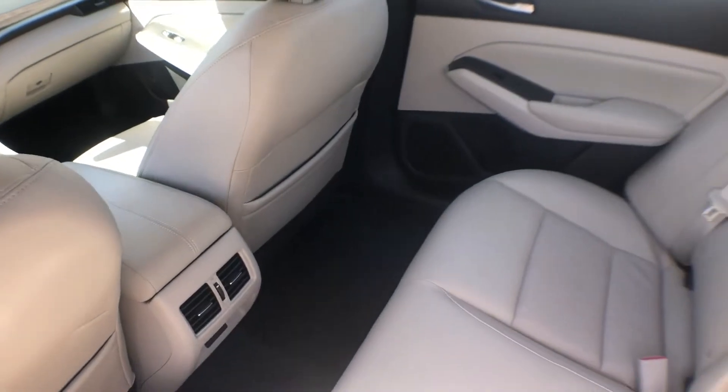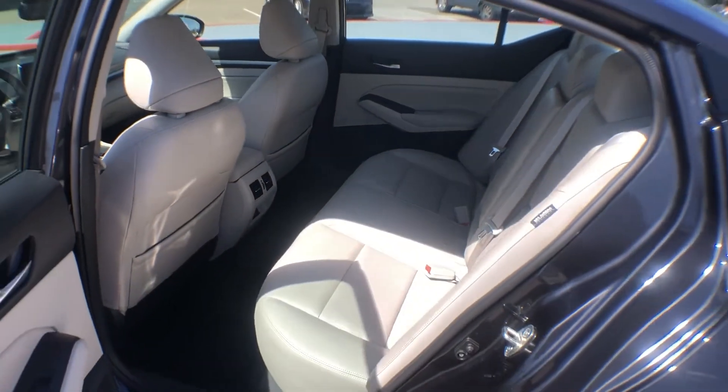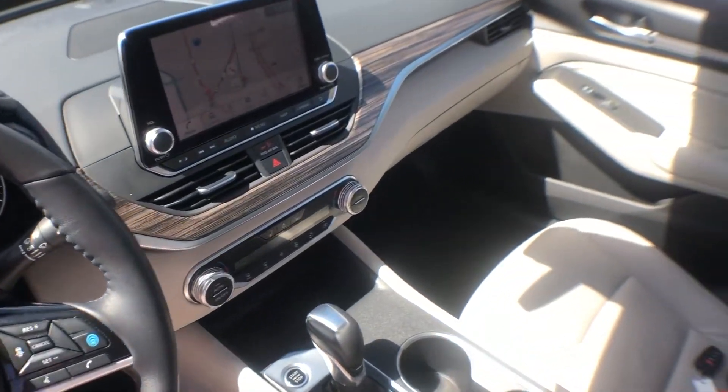Heated Side View Mirrors. Leather Seats. Moon Roof. Backup Camera. Power Driver Seat. Power Passenger Seat. Pass-Through Rear Seat.